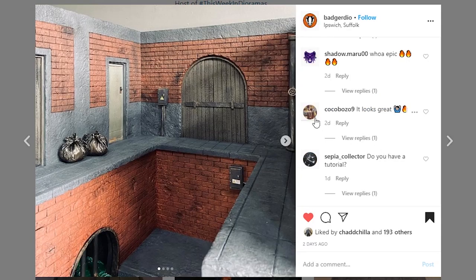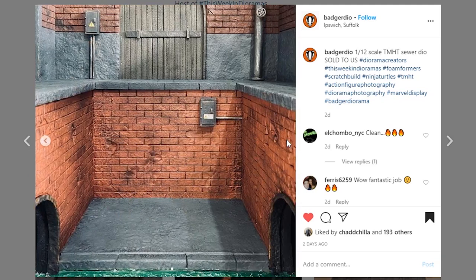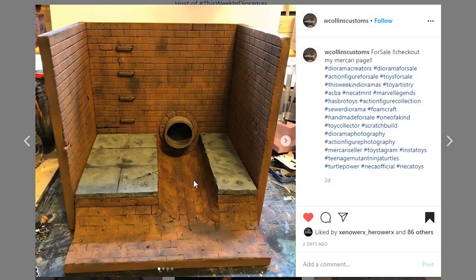This one's coming from Badger Dio — it's kind of a sewer dio with a bit of an upper portion. The reservoir is really looking cool and there are a lot of places to put your figures. It's 1/12 scale TMNT. The sewer dio is actually sold already, so I apologize, but hit them up in the DMs if you're interested — I'm sure they can commission something for you. I really dig the water effect — that motion with the edges tipped with a little white dry brush is looking very impressive.